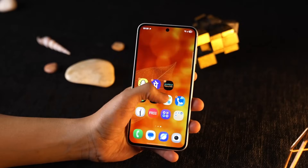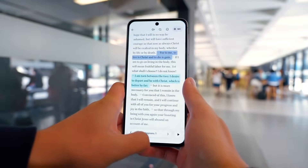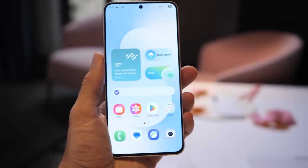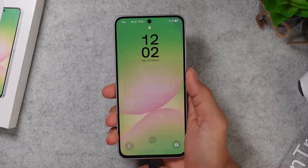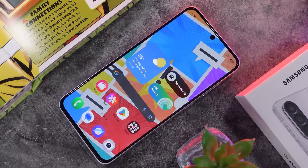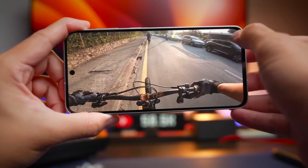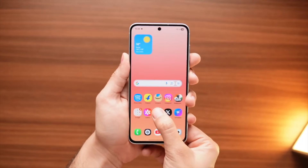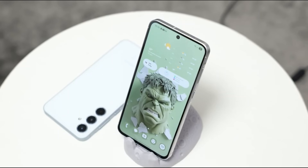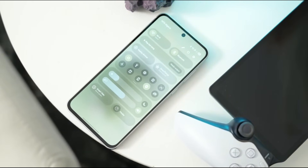The Galaxy A57 isn't just another A series phone. Samsung has packed it with features that scream flagship energy without the flagship price. The first thing that hits you is the display — 6.7 inches of pure AMOLED magic, 120Hz refresh rate, HDR support, and colors that jump off the screen. Sunlight? No problem. Brightness peaks at 1200 nits so outdoor use is effortless. The edges curve just enough to feel premium without feeling fragile, and Gorilla Glass protection ensures this beauty survives the everyday bumps.